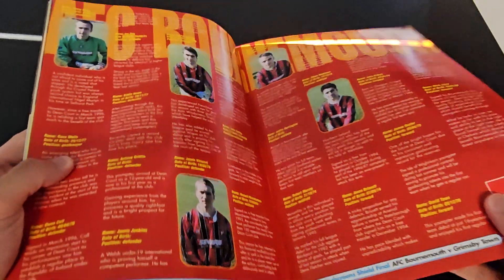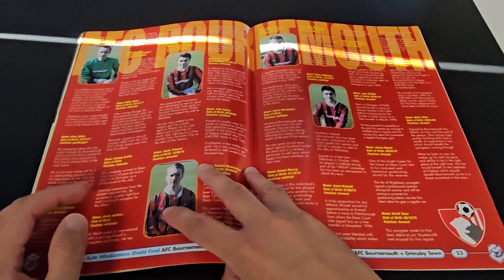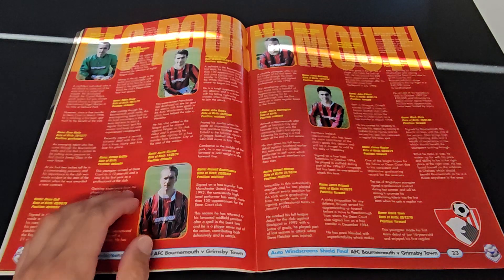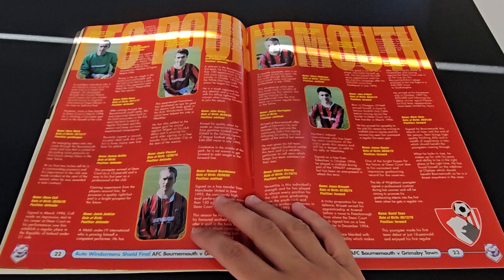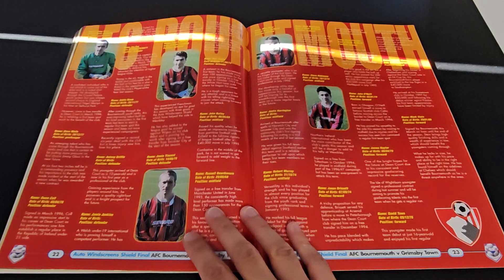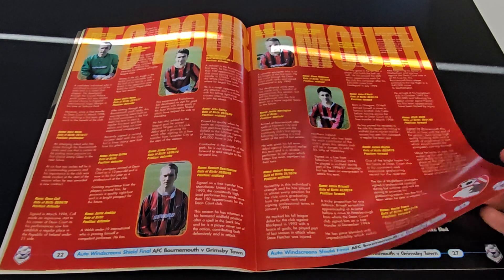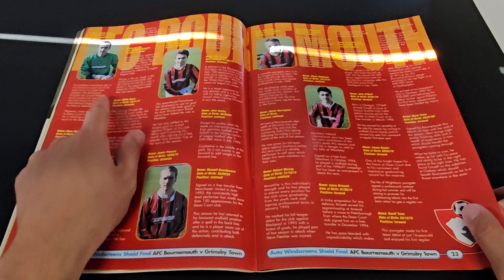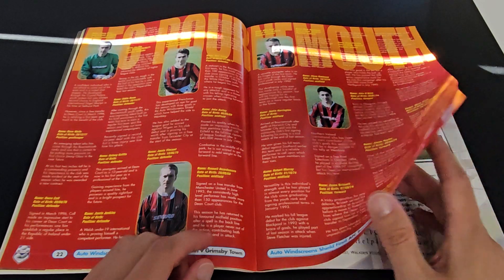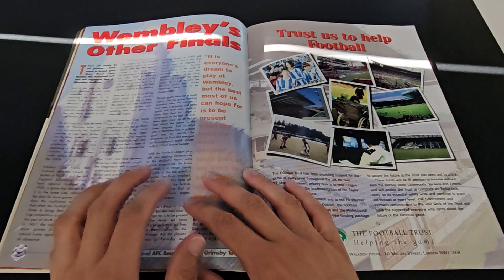I'm sure you guys remember him if you've got a passing interest in football, because two years after this - actually no, the next season after this - he became probably the most famous goalkeeper in England when he scored a last-minute goal for Carlisle to keep them up in the Football League. Amazing to think that after this he was absolutely famous, and he went from one end of the country right to the other.